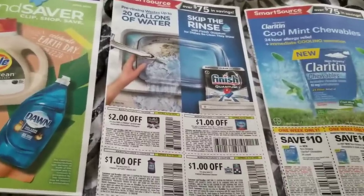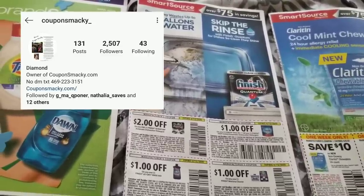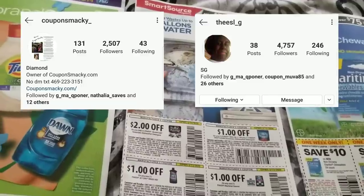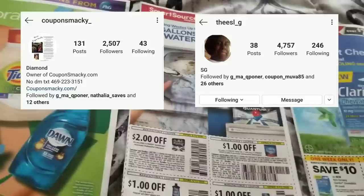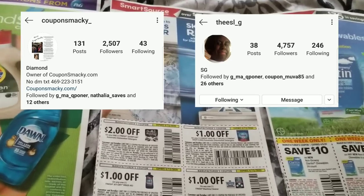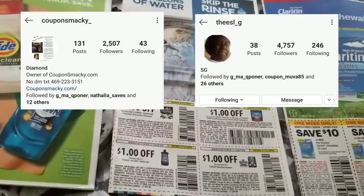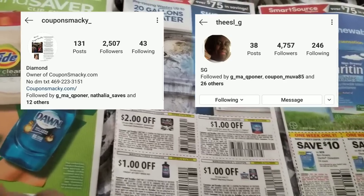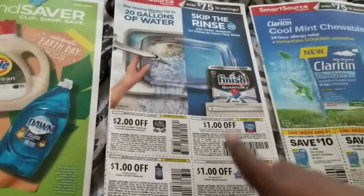The first person is Coupons Smack on Instagram — she does whole inserts. The next person I always call Griffin because her Instagram name had Griffin in it — she does clip coupons. If you don't want whole inserts and just want the specific coupon you need, for newbies I would prefer you to do clip coupons. Sometimes a whole insert can be overwhelming, so just order the coupons you know you're going to use.